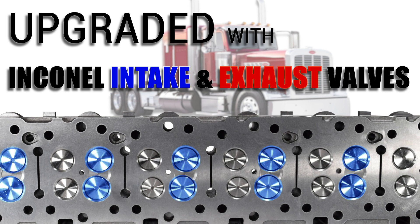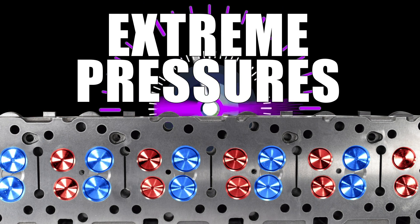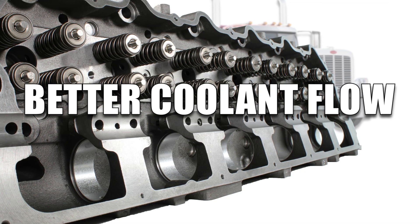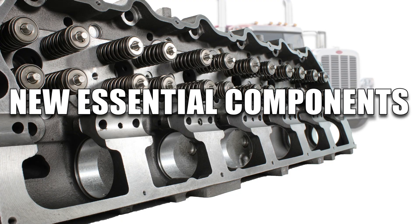Upgraded with Inconel intake and exhaust valves that can handle extreme temperatures and pressures your engine throws at it, while maintaining its structural integrity under high stress. Crafted for better coolant flow, efficient heat transfer, and installed with new essential components.